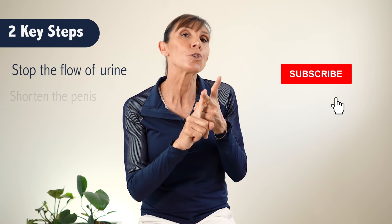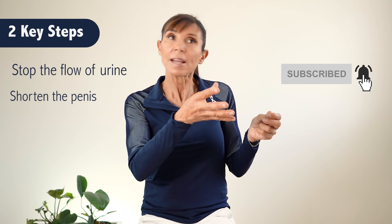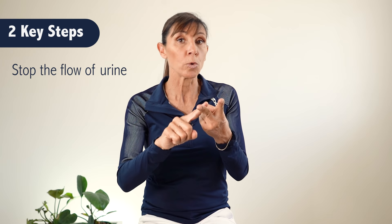The second step is to shorten the penis. The action is to shorten the penis as if it's a turtle pulling its head into its shell — retracting back into the shell and then relaxing. If you're not sure whether you're shortening well enough, you can stand side-on to a mirror and look for that shortening retraction action, then observe the relaxation as well.